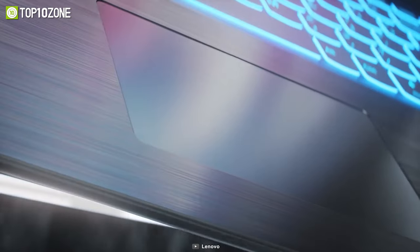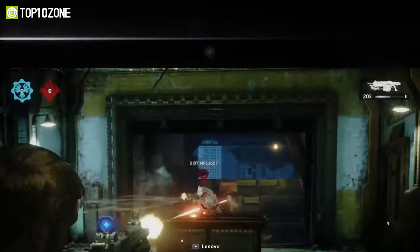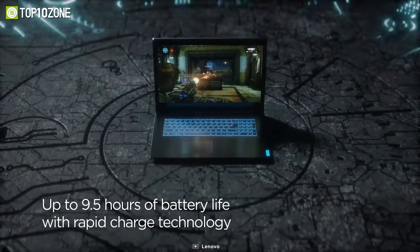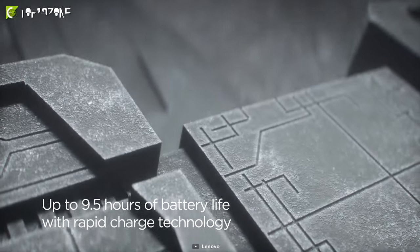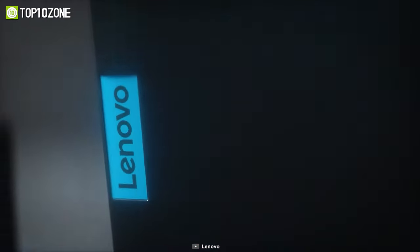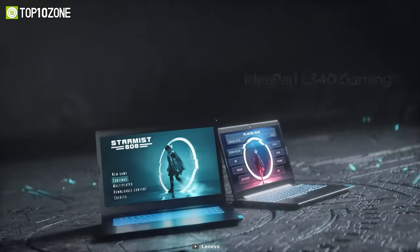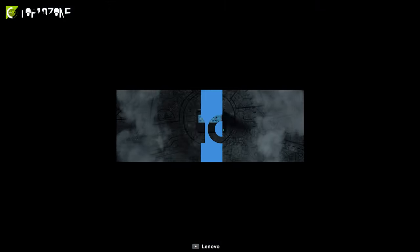This laptop has dual 1.5-watt speakers with Dolby Audio that sounds pretty good compared to the price you are paying. With a robust battery and rapid charge technology, it will allow you to enjoy hours of gaming and can stay operable for up to 9 hours. The Lenovo IdeaPad L340 is a game-ready laptop that won't burn a hole through your pocket yet looks good and plays fairly well.